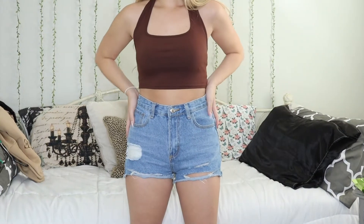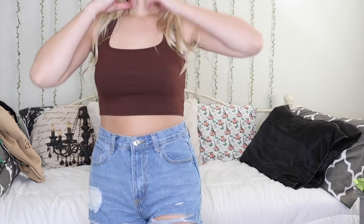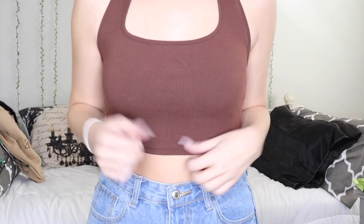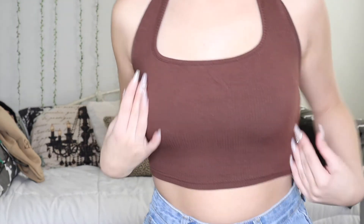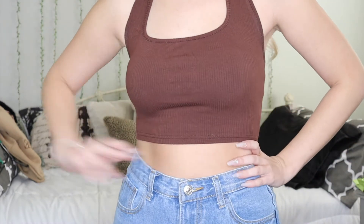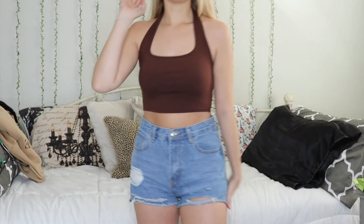I've got some denim shorts here, and I was so impressed when I tried these on for the first time — probably my favorite pair that I have. They're just a really good pair of lightly distressed denim shorts, and I'm pretty sure I got these for like $14. I also really love this halter top — I love the color, love the fit, it's ribbed, and it's just a really cool shirt to throw on.